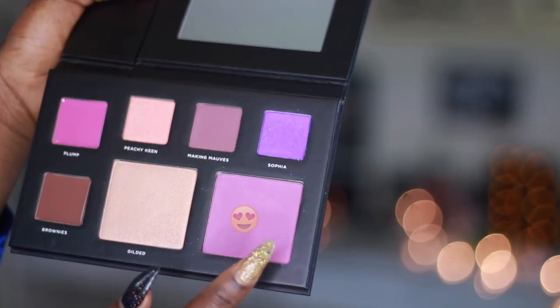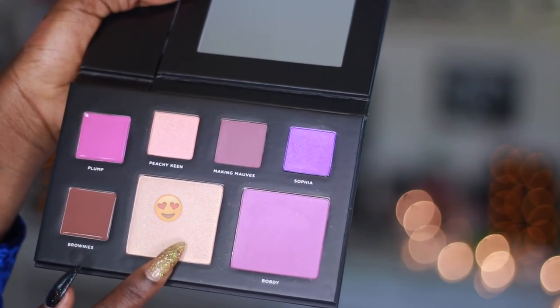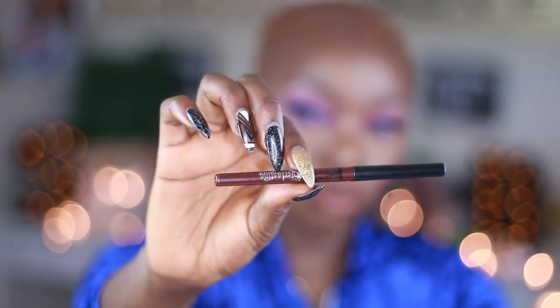I went back into the palette and took Body, which is the blush, and applied it to give me really nice sun-kissed cheeks. Then I applied a body glow on the highest part of my cheekbone, followed by the highlighter from the palette to make it really pop. It's so freaking pretty — I love how subtle it is. Sometimes you can just go with a subtle highlight.